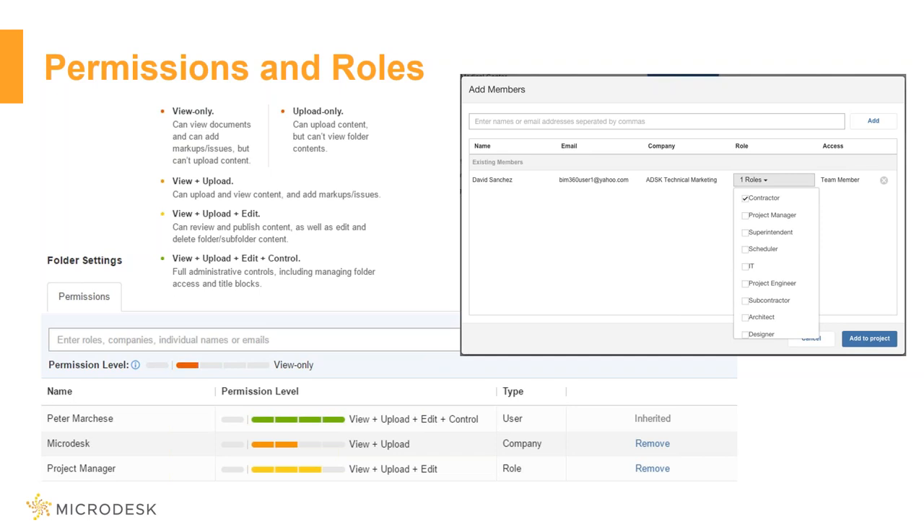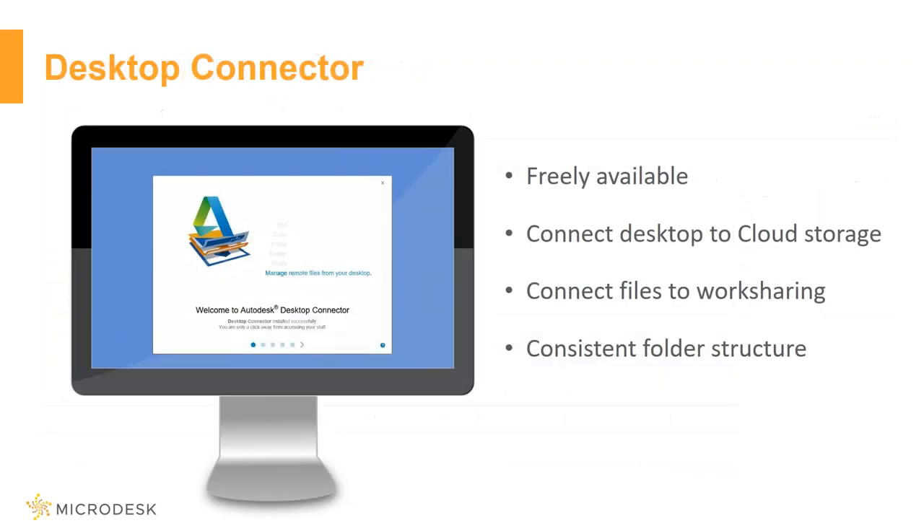Another thing people have been asking for is the ability to access content from the desktop. With the desktop connector installed, I can synchronize that to my computer. If I'm working in Revit for BIM 360 Design, this makes sure that when I link in a file like an AutoCAD file, it's in the same location for every single person on the project, regardless of where they are or what company they work for. It makes sure we're all on the same page and able to share and access that content locally as well as in the cloud.